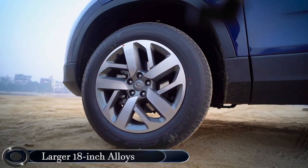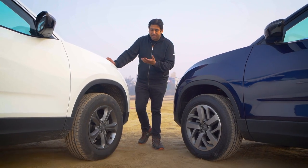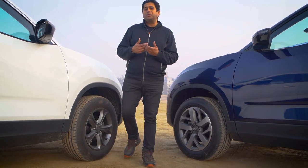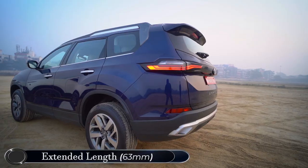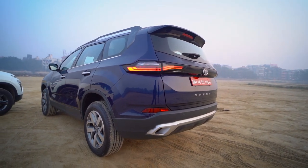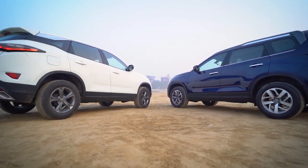On the side profile, the Safari gets larger 18-inch alloy wheels. This one has a 17-inch setup. Currently on our car — this is our family car — these are Apollo tyres. On the Safari, we have Bridgestone. As you go towards the central part of the vehicle, you can make out that although the door length is the same and the wheelbase is the same, for the Safari you have additionally over 60 millimeters of length, which is mainly to accommodate the third row. This part behind the rear door is much longer for the Safari compared to the Harrier.